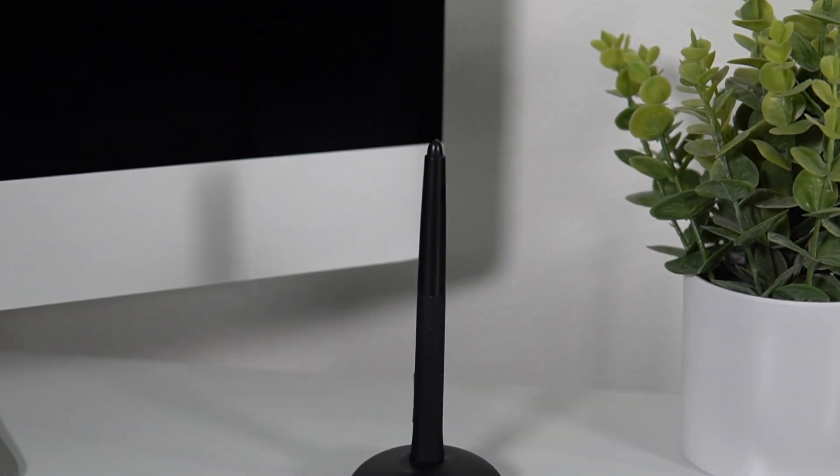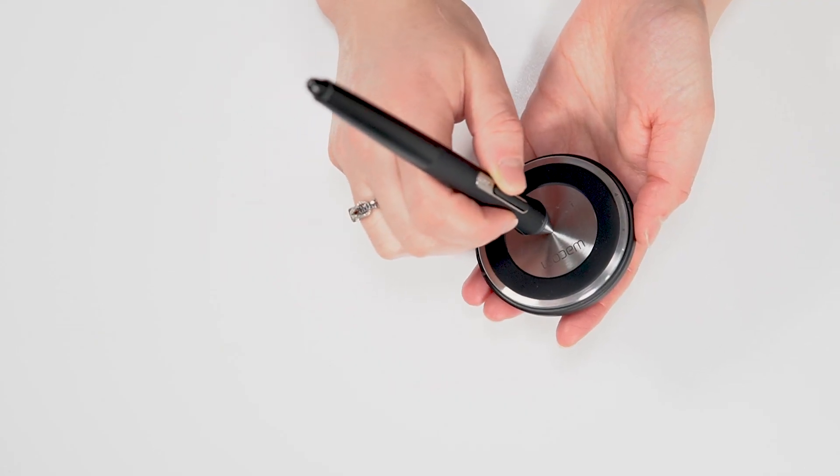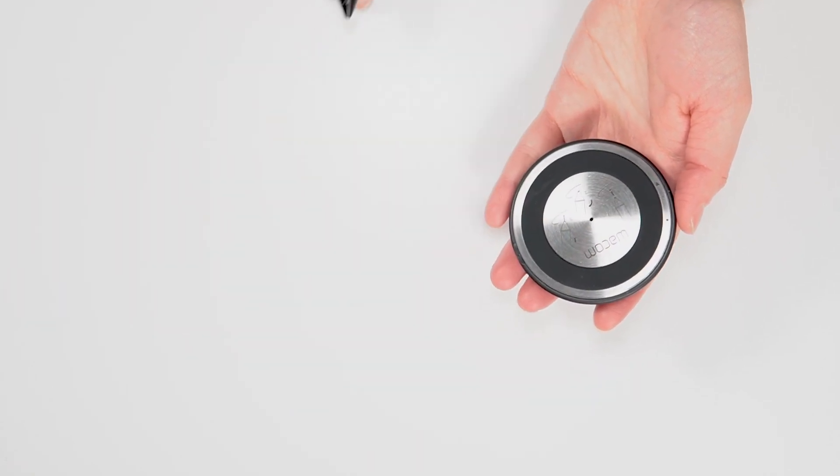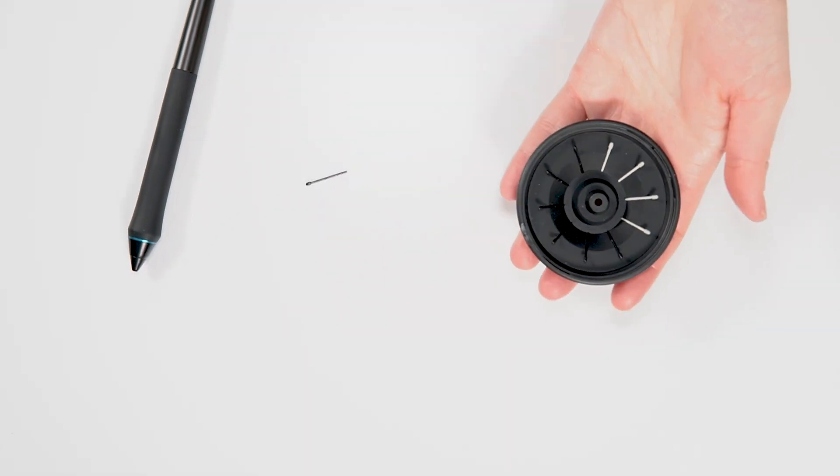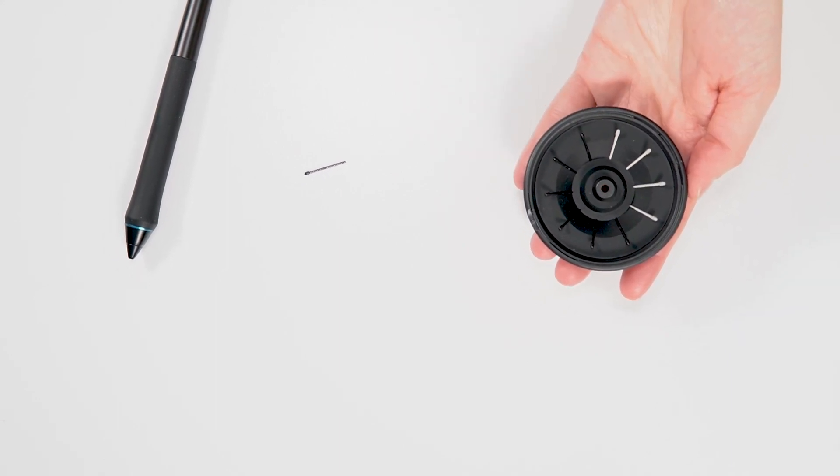One additional cool feature I just wanted to add is the pen holder has a pen nib remover, which is awesome because on the older version that I had, it was super hard to get the nib out. But now they have a built-in remover, which is so clever. There are also a bunch of extra nibs in case you want to use different points or feelings in your nibs.